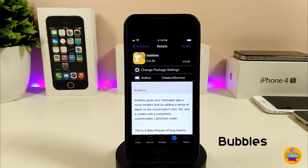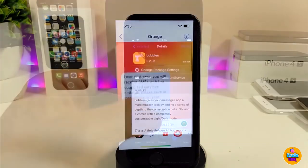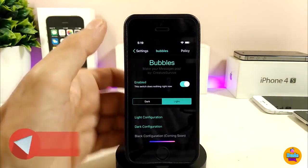The next tweak is Bubbles, which makes the Messages app look more modern and beautiful. If I launch the Messages app, you'll see different colors, blur effects, and style options applied to the messages. I used Bubbles for that. Let's jump into the settings.